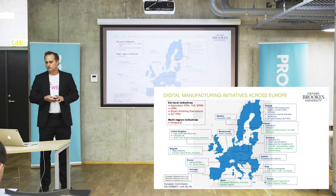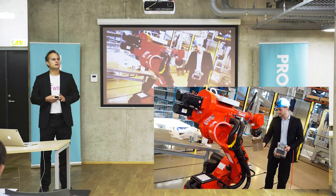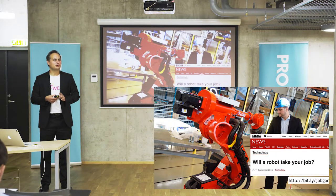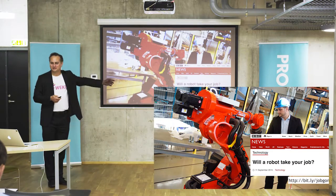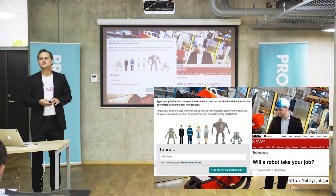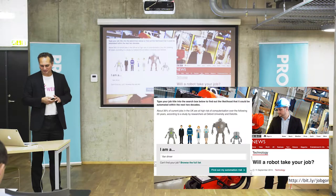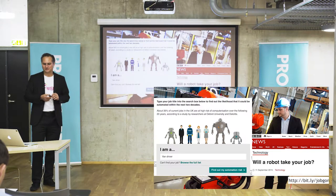This has created challenges in the work market. The big question many people have today is: will a robot take your job? You can go to that website and check whether your job is at risk of automation. The database behind this website was produced by colleagues at Oxford University and the Martin Institute of Future Studies.